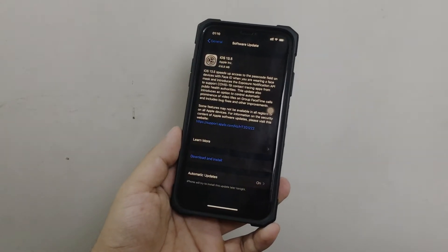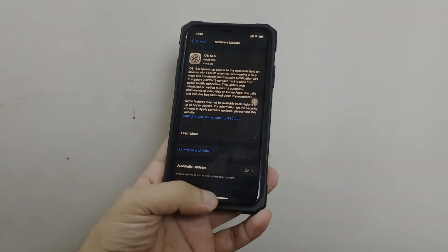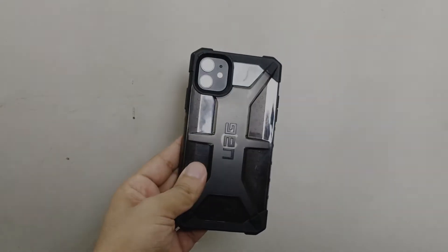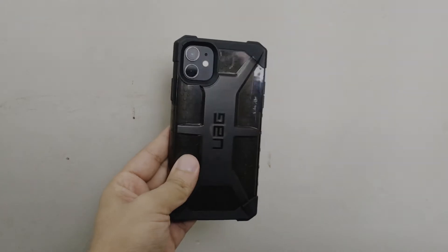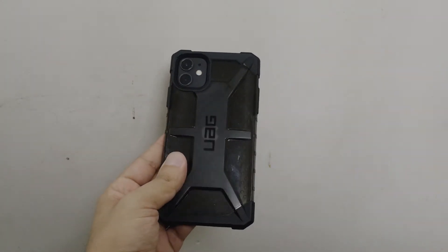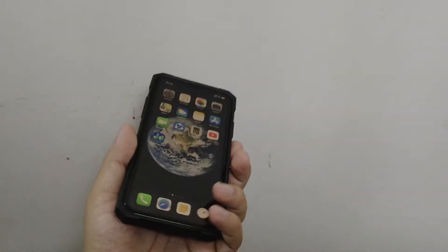Hello everyone, this is isoprtech. Apple recently just released iOS 13.5, which improved lots of things like Face ID and other bug fixes. I have the iPhone 11 and I had some issues with the previous version, iOS 13.4.1.